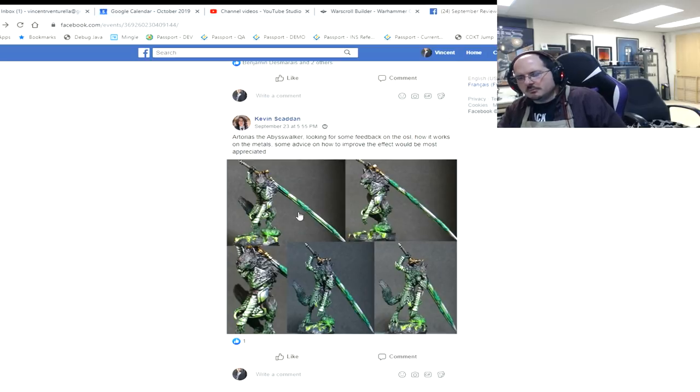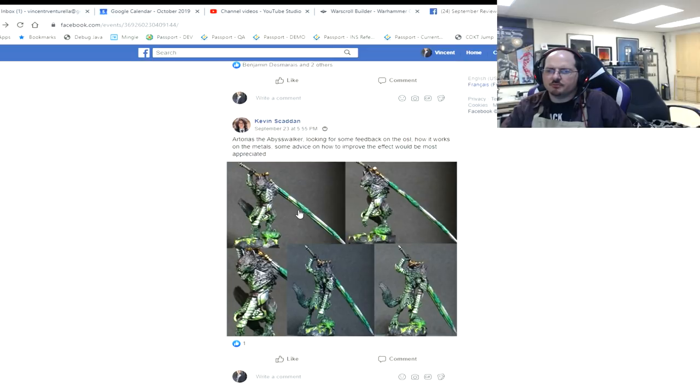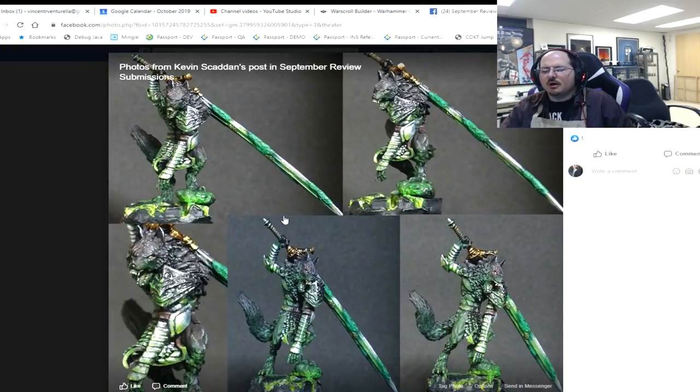Marak is looking for feedback on the OSL, how it works on the metals, and some advice on weathering. Part of the challenge here is we've got a steel dude with a lot of green going around. Looking through it, part of the problem is it's hard for me to necessarily identify the directionality of the light — I understand it's coming from below, you've told me that through some places, but in some places it's not as strongly identified.